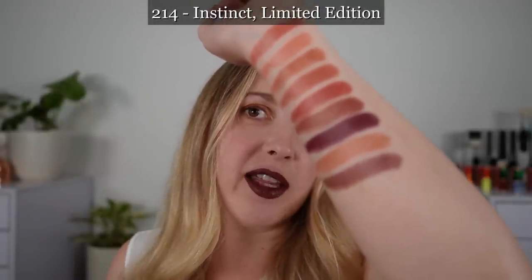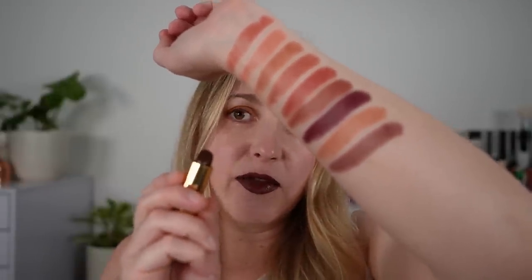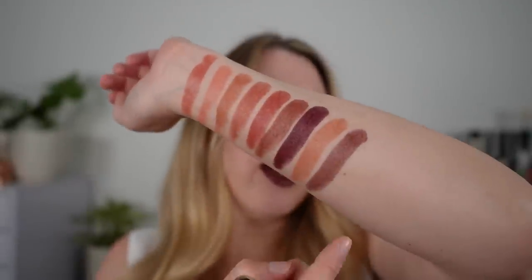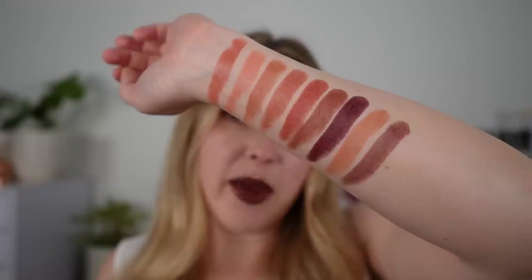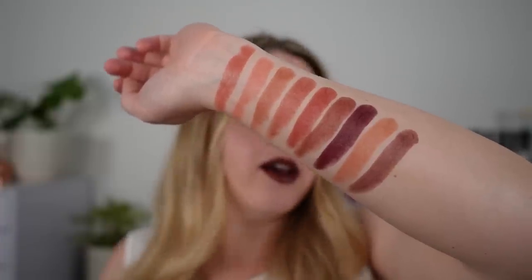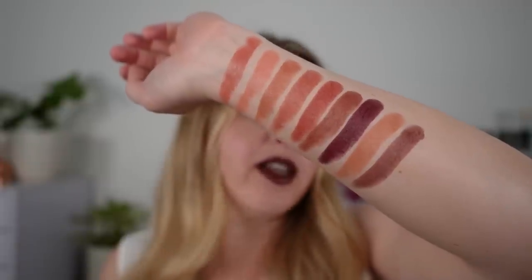And this one is 214 Instinct. I had to pick this one up because it reminded me a lot of one of the Rouge Allure Velvets that came out at the beginning of the year — that was like my favorite shade but it was a little patchy upon application. This looked like a satin version of it. We've got gold sparkle in here as well — this is the only shade in the 12 new shades that has a little bit of sparkle. Comparing to the Rouge Allure Velvet, it is not exactly the same shade; this one doesn't have quite as much of that blue base. But it's a really beautiful shade — it is what I have on my lips right now.